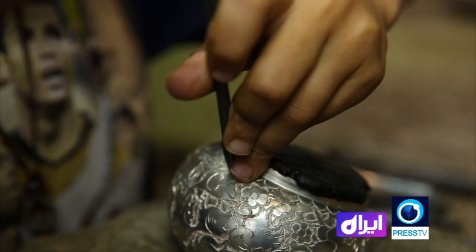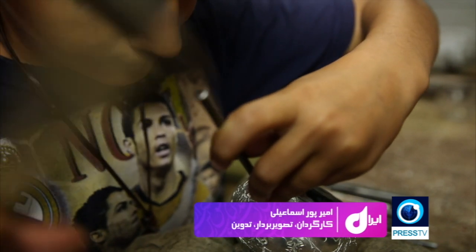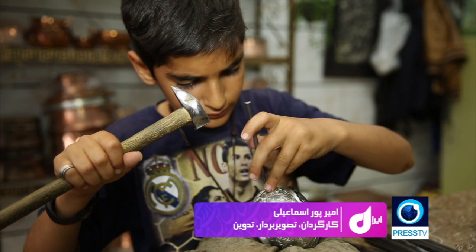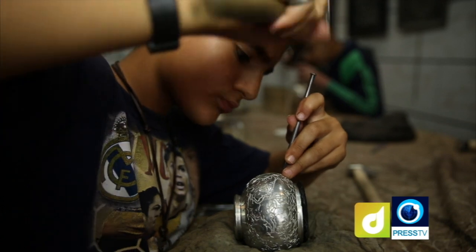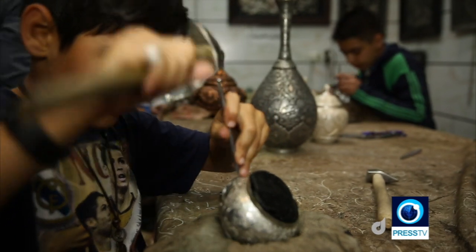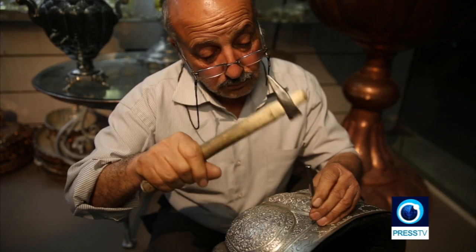Taking a quick look at the history of the people of Isfahan shows that they have always been creative and masters at overcoming the rigidity of tough materials, giving them a softer and more appealing facade. Qalamzani, or metal embossing, is another trade that has been practiced in this region for centuries, to the extent that this province is now regarded as the center of the traditional Iranian art of Qalamzani.